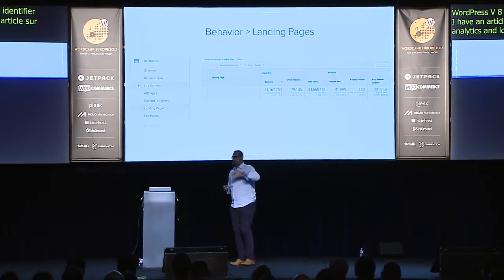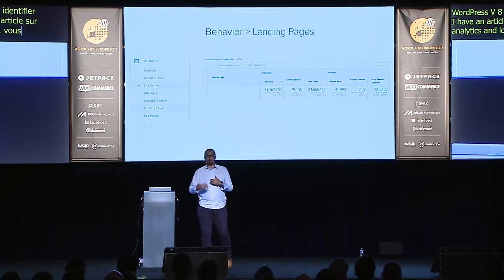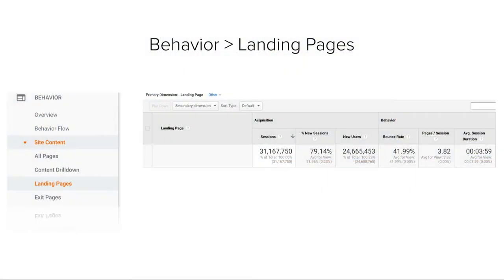Go into Google Analytics and look at the most popular landing pages on your website. Start with the top 10; if you have a larger team, go to the top 20 or top 50. Pick the ones getting a lot of traffic that need updating, and then start the repurposing process.